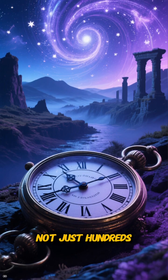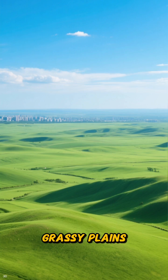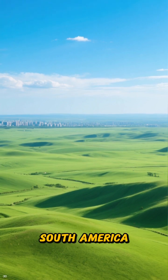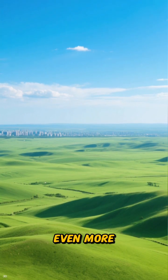Imagine rolling back time, not just hundreds, but thousands of years, to the vast grassy plains of ancient South America. This isn't a land of lions or tigers, but of something even more incredible.